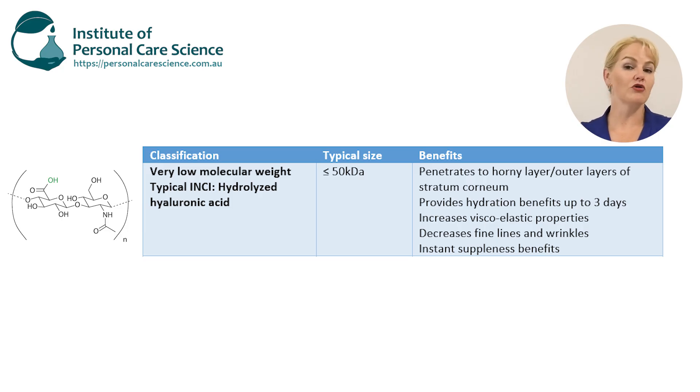First of all there is very low molecular weight hyaluronic acid. The INCI name of this material is generally hydrolyzed hyaluronic acid, and it is generally less than 50 kilodaltons in size. At this size it can penetrate to the horny layer of the epidermis. You read a lot out there about deeper penetration, but that's simply not correct. At this very small molecular weight it can get to the horny layer, which is great for boosting viscoelastic properties of the skin.